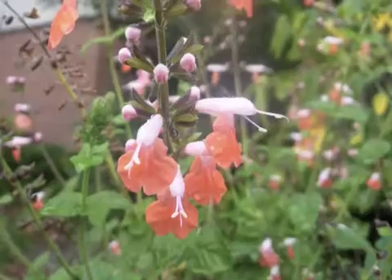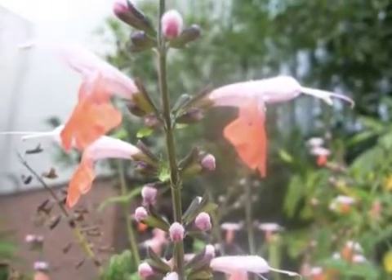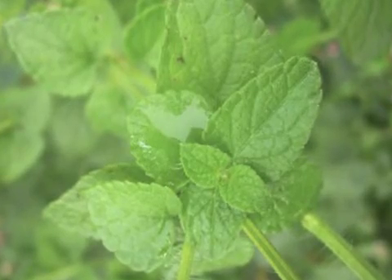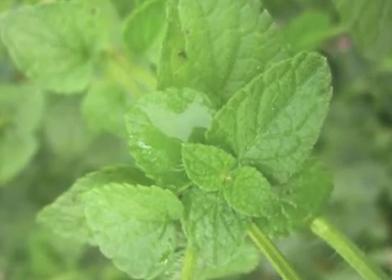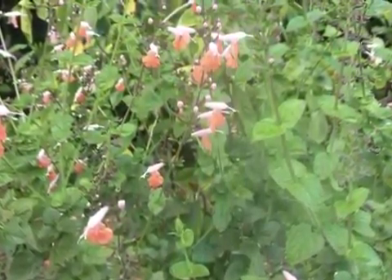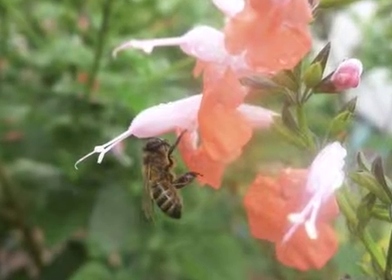Typically used as a tall ground cover, scarlet sage may attain a height of 3 to 4 feet with an upright growth habit. It is related to the culinary herb sage, Salvia officinalis, but scarlet sage is typically not eaten. Rather, it is used as a mass or border planting to attract pollinators such as hummingbirds, bees, and butterflies.